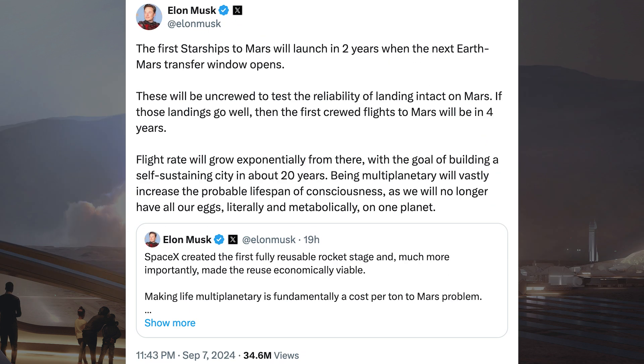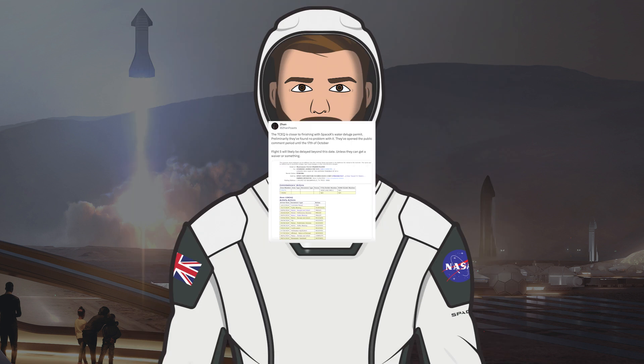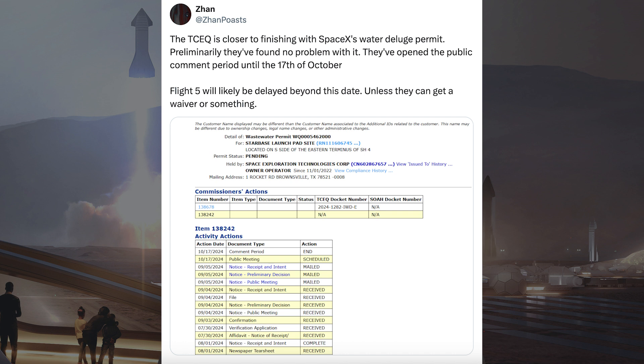Musk also posted information about their plans to get Starship to Mars, with and without humans. He said the first Starships to Mars will launch in 2 years when the next Earth-Mars transfer window opens. These will be uncrewed to test the reliability of landing intact on Mars. If those landings go well, the first crewed flights to Mars will be in 4 years. Flight rate will grow exponentially from there, with the goal of building a self-sustaining city in about 20 years. Being multi-planetary will vastly increase the probable lifespan of consciousness, as we will no longer have all our eggs literally and metabolically on one planet.